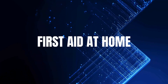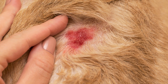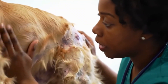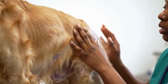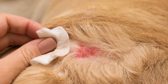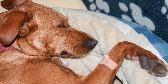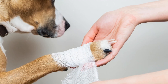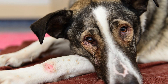Number four: first aid at home. If you find maggots, take a deep breath. The very first step is to call your veterinarian immediately and let them know you're on your way. But while preparing to head to the clinic, here are a few things you can safely do at home. Protect yourself and your dog — dogs in pain may bite, even if they never have before. Use a muzzle for safety and wear disposable gloves.